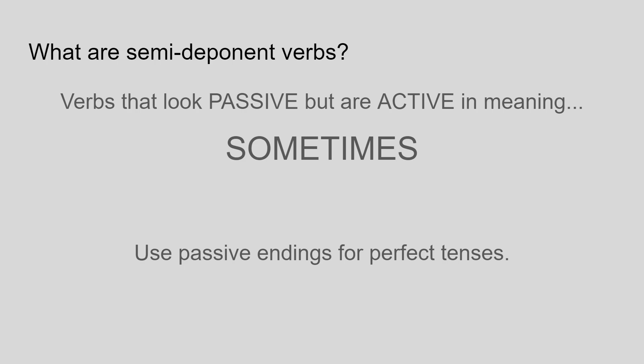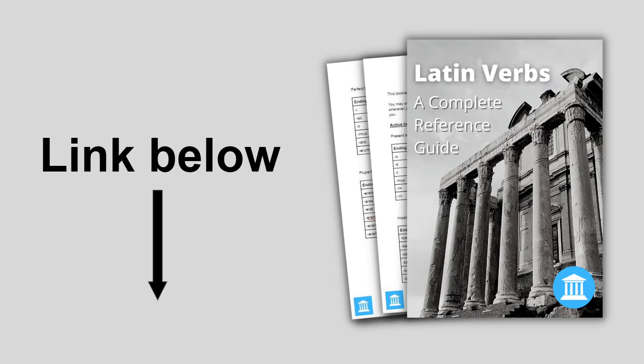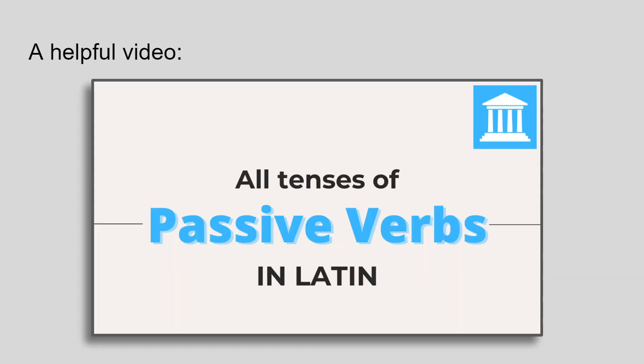If you can't remember the passive endings, go and download this free PDF guide to all Latin verbs. It's a complete reference guide for all tenses, voices and moods, so it'll be really useful when looking at these active verbs that disguise themselves as passives. You can also check out my video on passive verbs — the link is in the description.